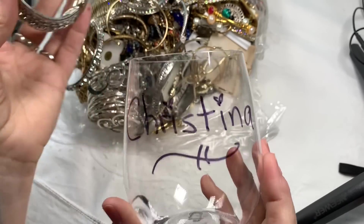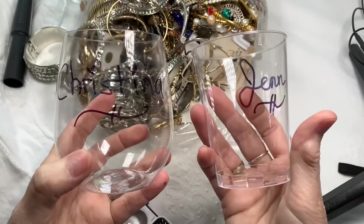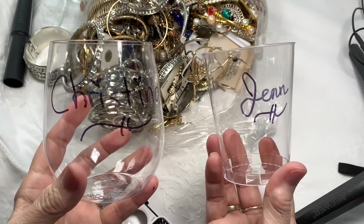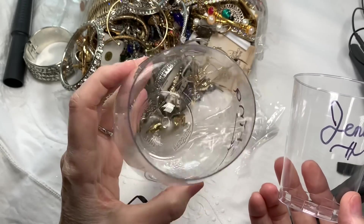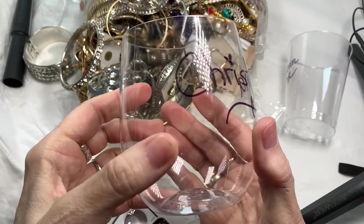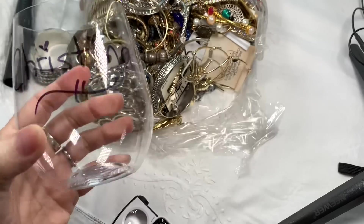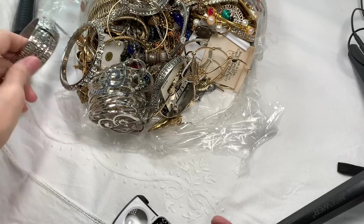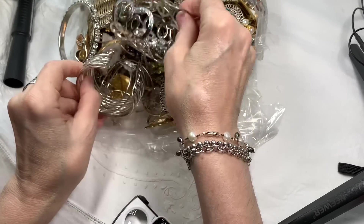Look how much fatter the jewelry jars are compared to the craft jars — that's on purpose. I try to put nice things in the craft jar so we don't need a ton of room, but we want as much room as we can for jewelry in the jewelry jars. They're not glass, they're plastic, but a very pretty plastic that looks like glass. Let's see what else we have — looks like a lot of bracelets in here.